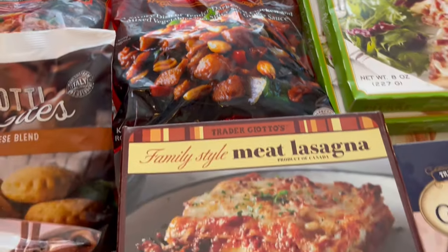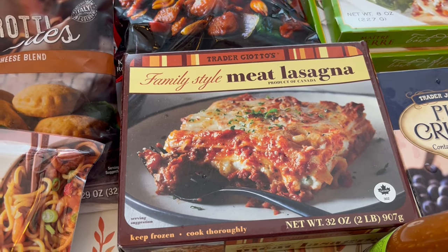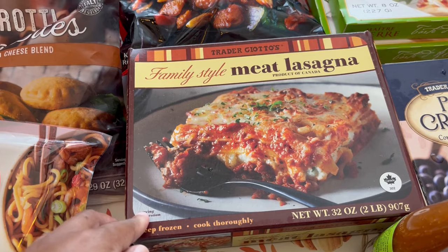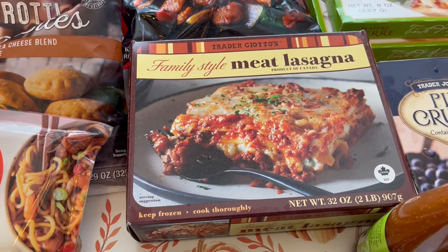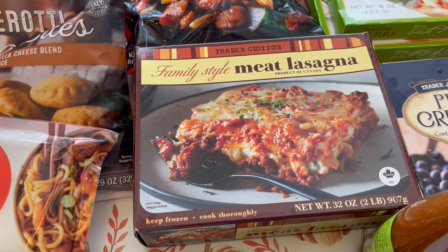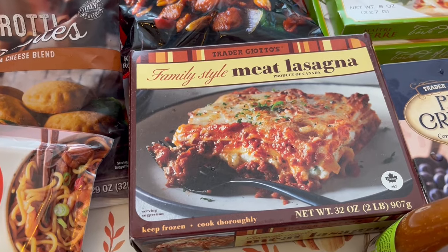Another freezer staple is this family-style meat lasagna. It is so good — way better than Stouffer's. Everyone I've told about it has converted from Stouffer's to Trader Joe's. It's not huge; a family of four will have a decent portion without seconds. But for Howard and me it's perfect — we get a generous portion and a little bit for leftovers.